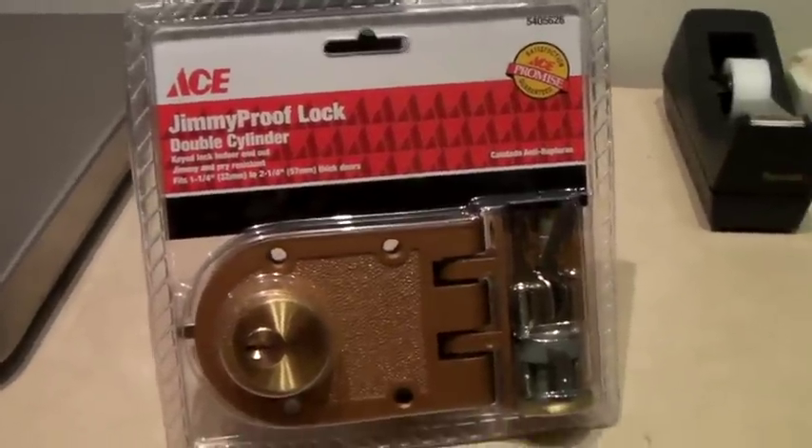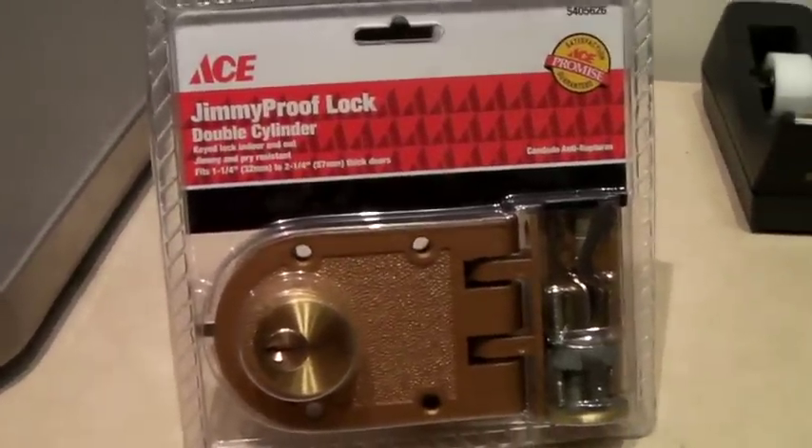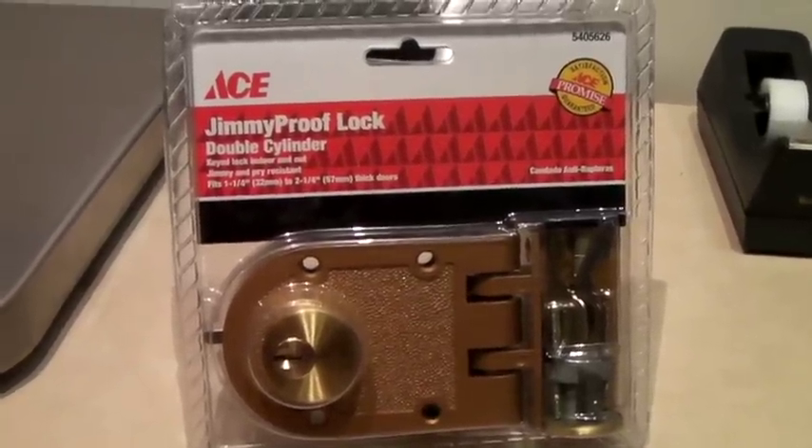This is part of Jay's hardware auction. It's a brand new in the package double cylinder lock. It sold for $15.